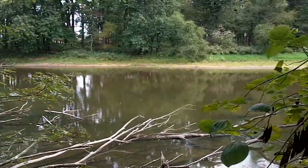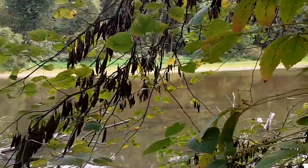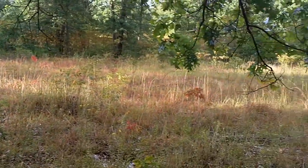Our two nature preserves are quite different from each other. The Tippecanoe Nature Preserve is located in the river bottom, and then the other nature preserve is called our Sand Hills Nature Preserve. It's away from the river, more of an open environment that would be considered an oak savannah area.